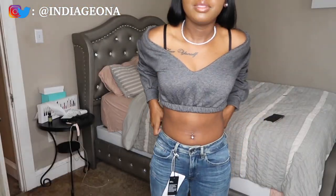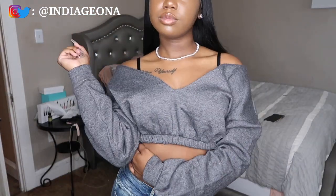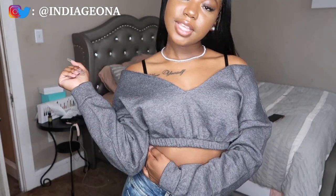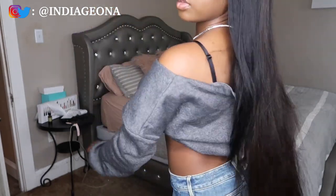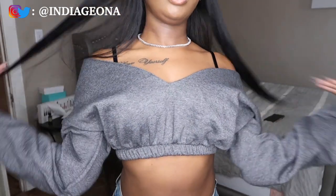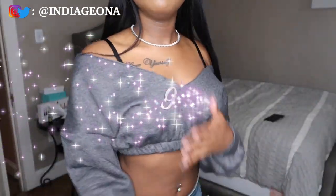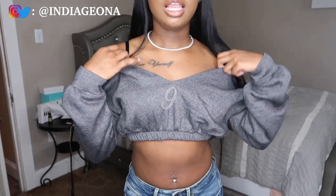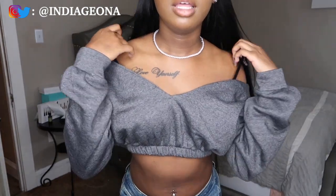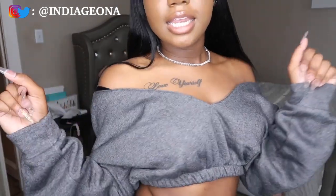This top is from Pretty Little Thing as well — it's really cute, real chill, real calm. I love the off-the-shoulder look. I'd probably wear this with some jeans or tights. I would rate this top a nine — it's cute.